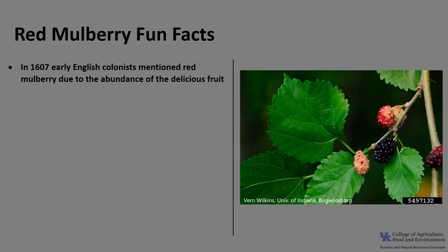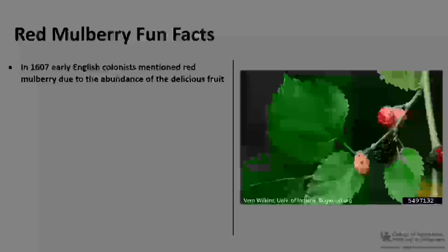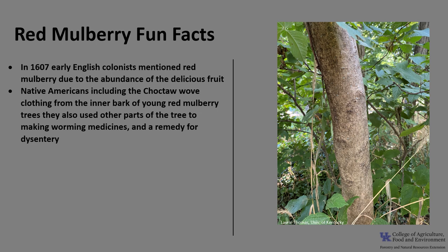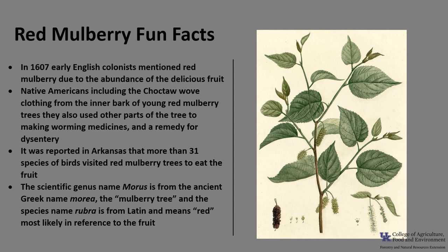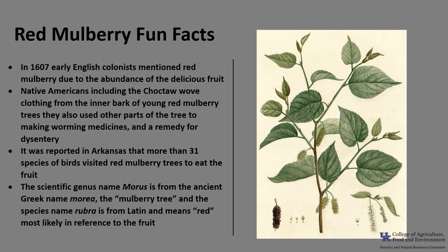Now for a few fun facts about red mulberry. In 1607, early English colonists mentioned red mulberry due to the abundance of its delicious fruit. Native Americans, including the Choctaw, wove clothing from the inner bark of young red mulberry trees and also used other parts of the tree to make worming medicines and a remedy for dysentery. It was reported in Arkansas that more than 31 species of birds visited red mulberry trees to eat the fruit. The scientific genus name Morus is from the ancient Greek name mora, meaning the mulberry tree, and the species name rubra is from the Latin meaning red, most likely referring to the fruit.